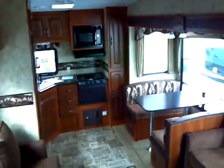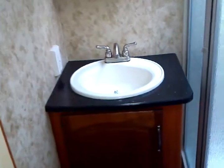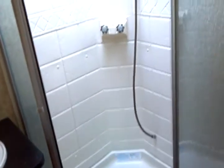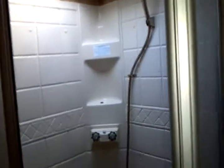We've almost forgotten everyone's favorite room. Here you have the medicine cabinet, GFCI protected AC outlet, and a very stylish sink. Here you have your Dometic china porcelain stool — genuine porcelain stool with foot flush. Neo-angled shower with glass door and a full shower surround. Skylight above as well as the vent right over here. The shower hose is disconnected, but it connects right back up there.